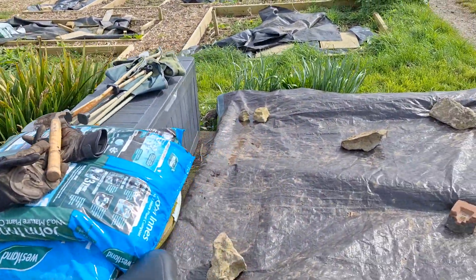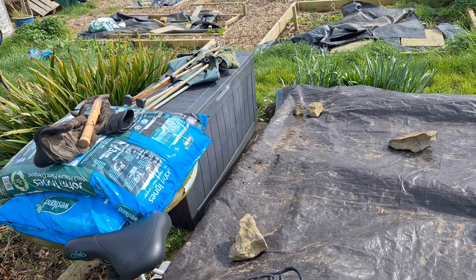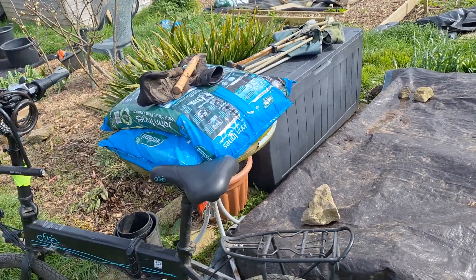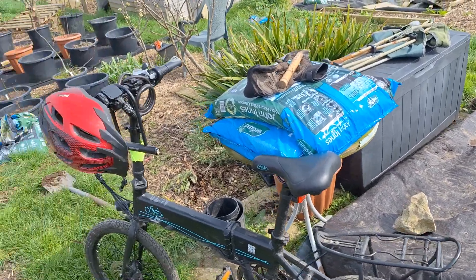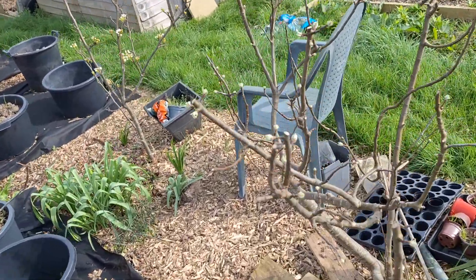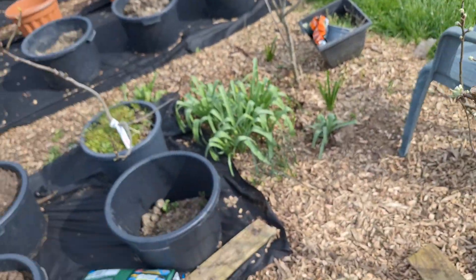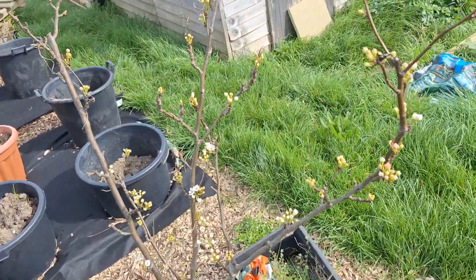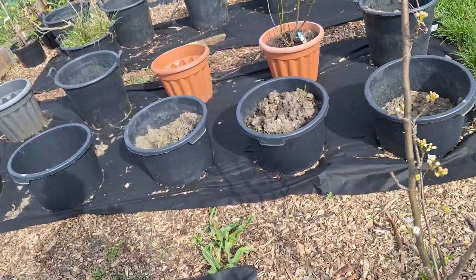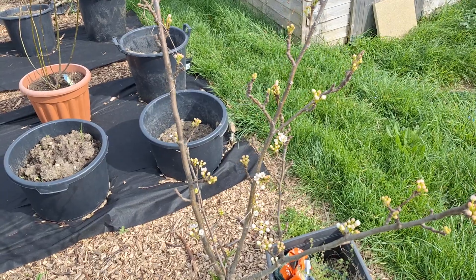I was thinking about maybe putting a polycarbonate roof on and actually having a few plants inside, but I think it would still be too dark. It would get nice and warm, but I just don't think the light levels would be enough. Things are coming into blossom now — this apple isn't yet, but I've cut it down quite a bit so that it doesn't shade the figs.